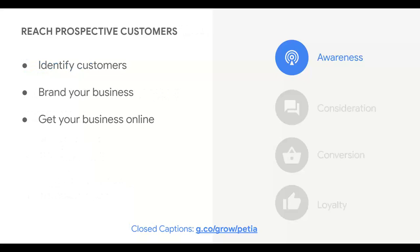To reach prospective customers, you first need to understand who they are so you know how to reach them. You need to start by identifying clearly who needs your products, then build a brand that sparks their interest. Once you've defined your ideal market and built a solid brand, it's time to get your business set up online. Let's talk about each of these concepts in a little more detail.